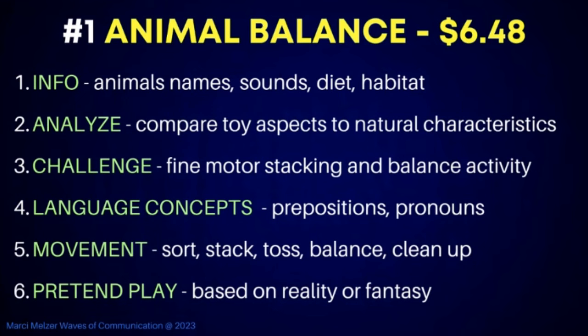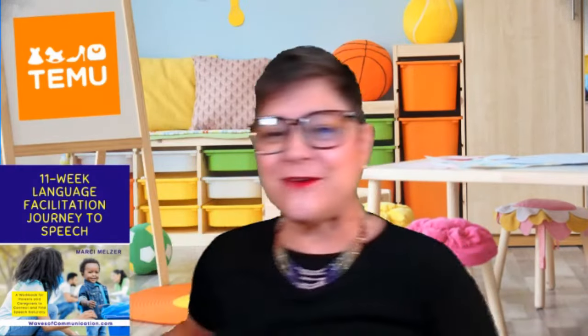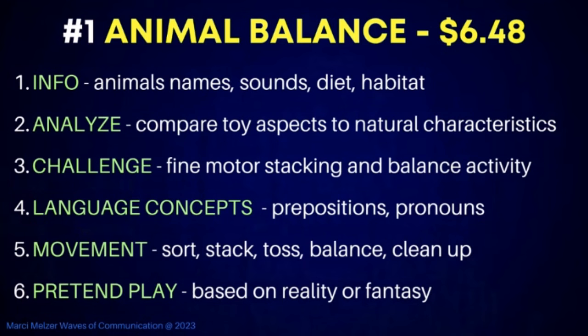Pretend play with the animal balance game can be based on reality or fantasy. You can act out what animals really do — this animal is going to eat that one. Or you can personify them like cartoons your kids love, giving them personalities: 'You're the big strong lion, and you're the little tiny mouse, and the big lion is helping the little mouse.' This one little balance game — which I got for $6.48 — can help you facilitate all of these things, used over and over again.